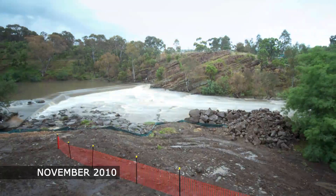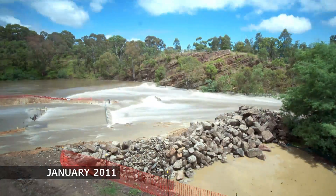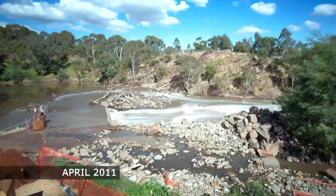We started the project when the droughts broke and for 80% of the time when we were trying to build the weir, we had the water overtopping and the conditions were too unsafe to continue. We just had to demobilise off site and come back when the conditions improved.